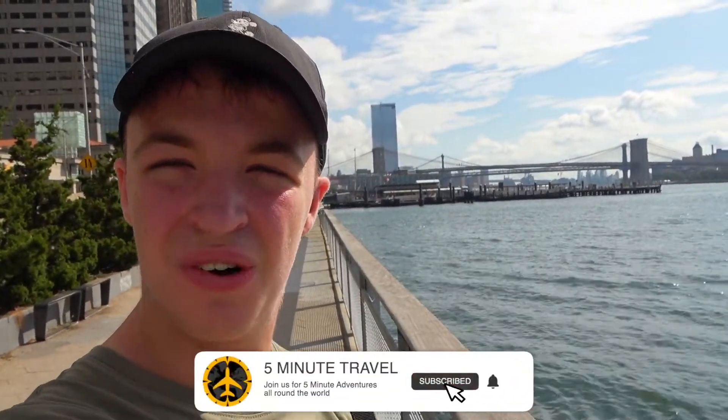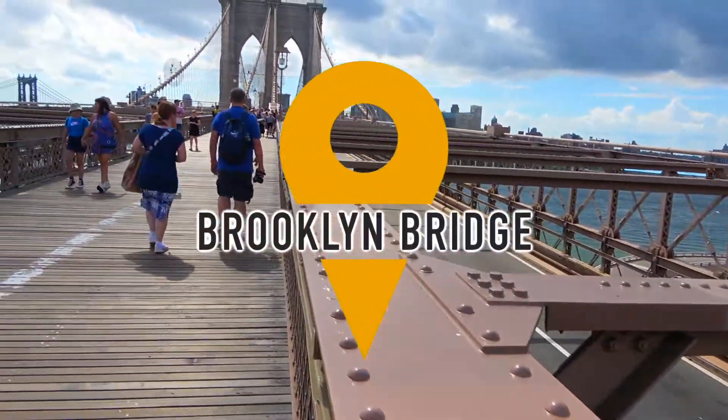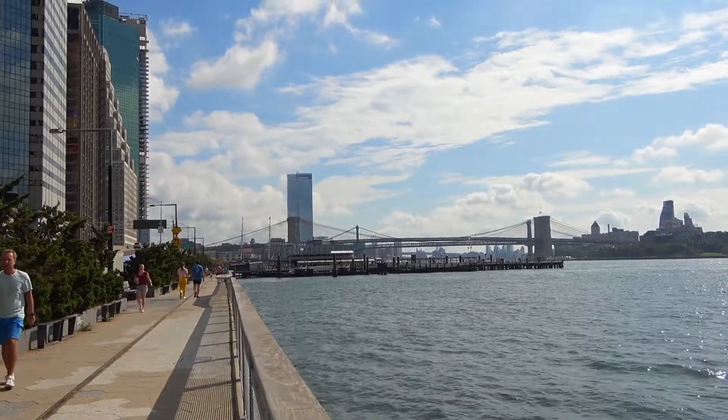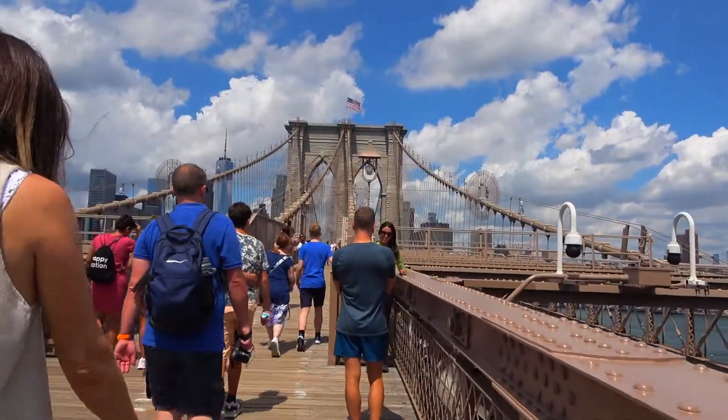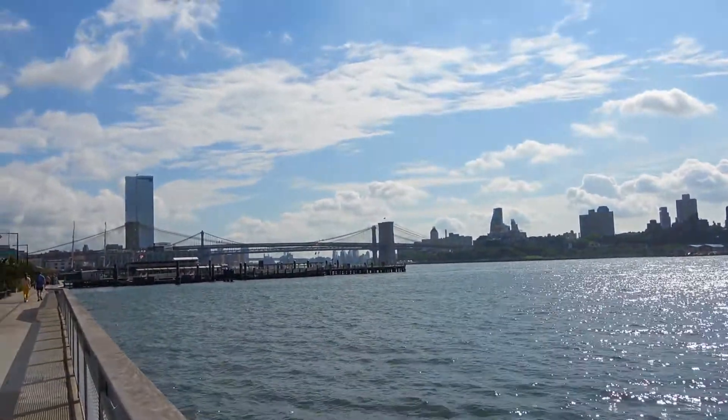Hello everybody and welcome back to 5 Minute Travel. Today we are over here in New York City for a very exciting video, as we are outside the famous Brooklyn Bridge just over there. We are going to be walking over and back again, giving you our reviews throughout and experiencing our first-time reactions on this very famous landmark.